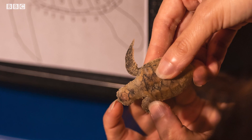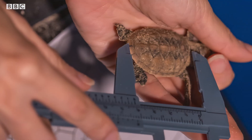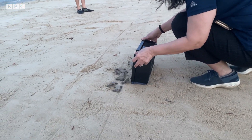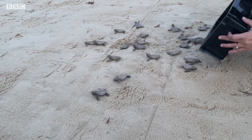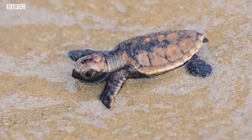We check the hatchlings to make sure they have developed well — that the shell has formed properly — and we measure and weigh them. We release them some distance from the water's edge to allow them to crawl their way to the sea, and during this crawl they are imprinting on the beach so they will know where to return when it's time to lay their own eggs.